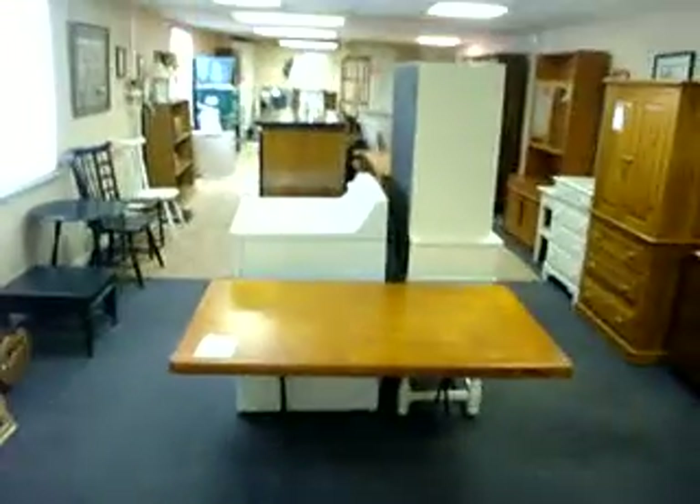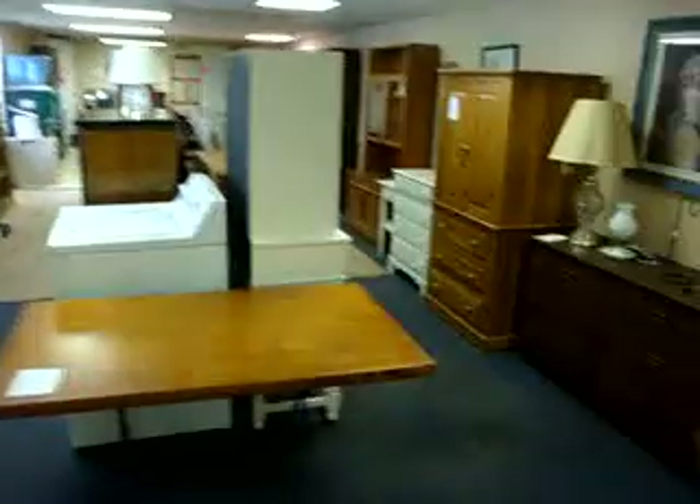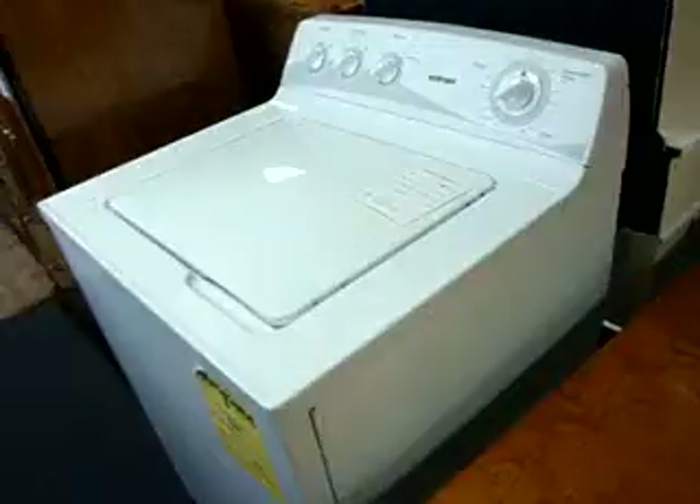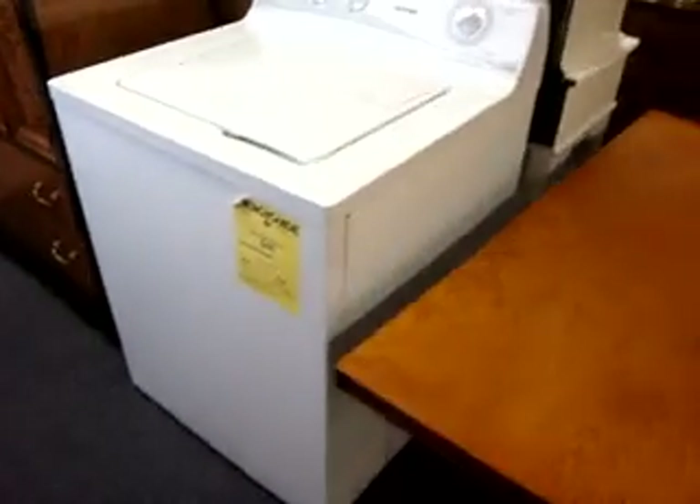Back here we've got more furniture. We've got this cool wooden table on cast iron legs going for $75. We've still got this Hotpoint washer that's only 2 years old, going for $195 — great deal.